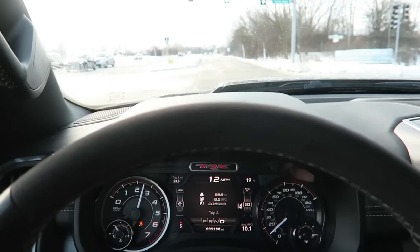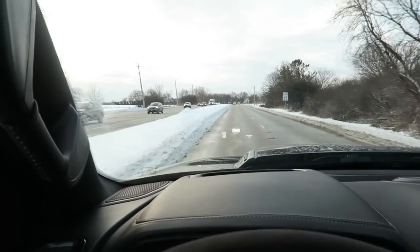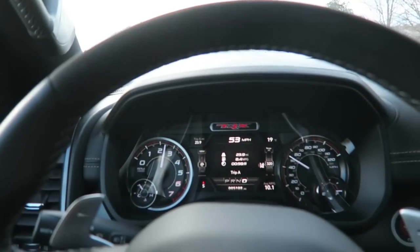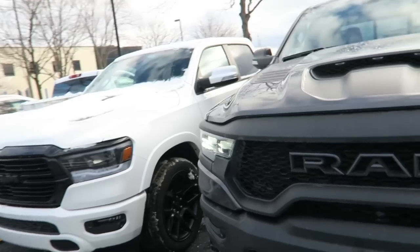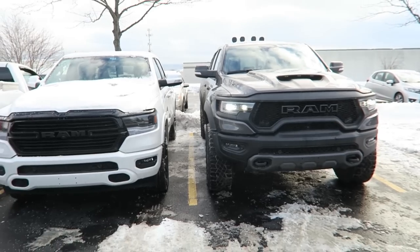I think we need to try launch control again. This thing is ridiculous. 8.4 MPG - not bad. I left my truck at work last night so I didn't get to see them next to each other yet, but I just pulled them up. This is the TRX and there's a regular Ram 1500 - look at the size difference.